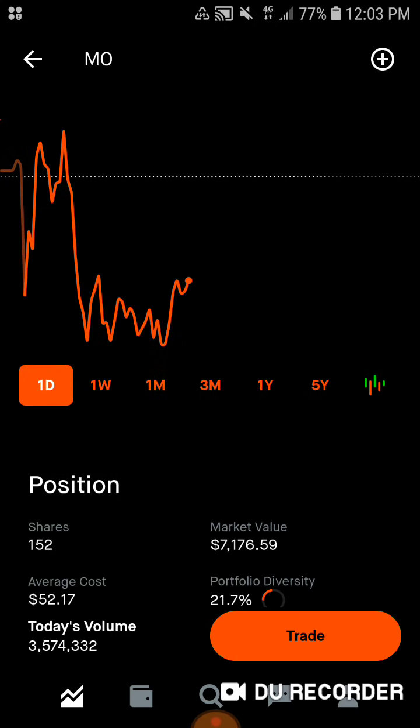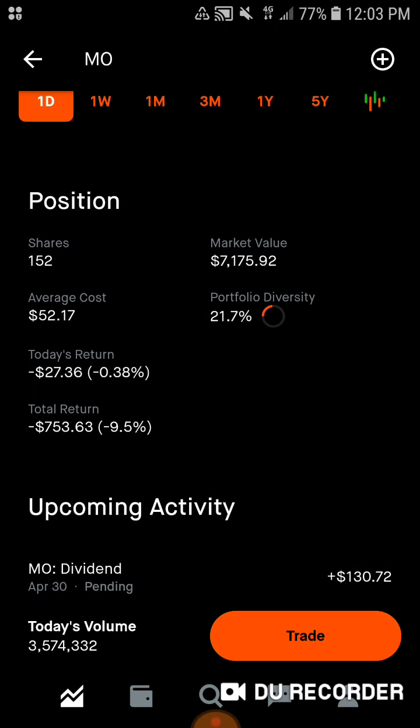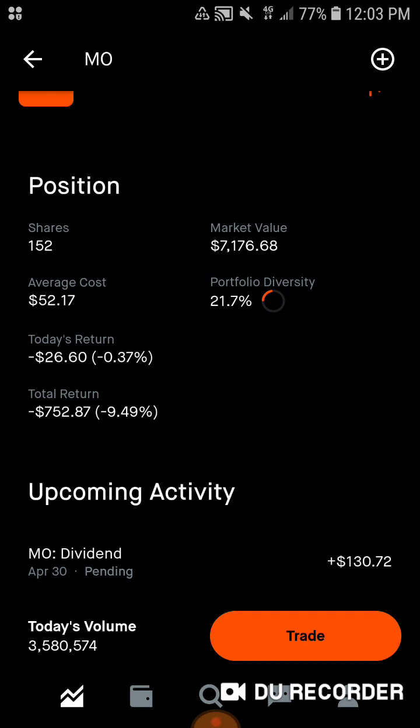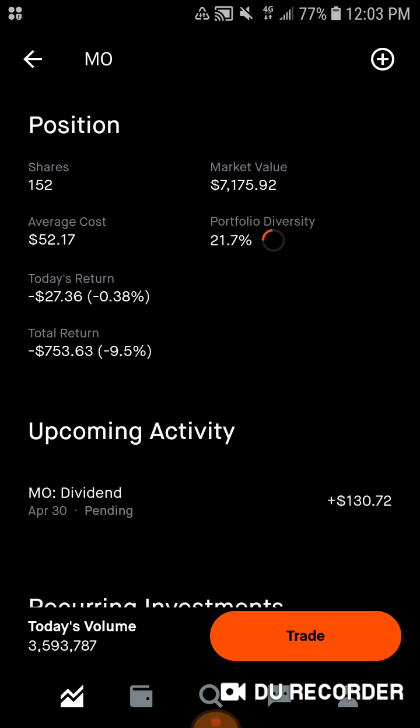Then we've got Altria Group. 152 shares of this Dividend King, $7,176.98 of market value. Average cost is $5,217. 21.7% of the portfolio is in Altria Group. Today we're down about $26, down 3.7%. Total, we are down $752.87, down 9.5%. We are getting a dividend of $130.72 on April 30th. So on Thursday we should be getting paid — usually I bump it back a day for processing, so we should be allocating that capital on Friday.